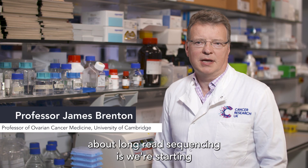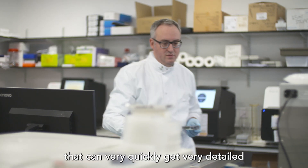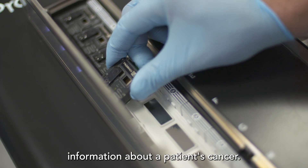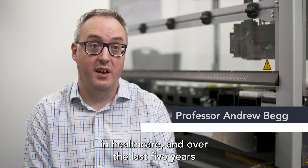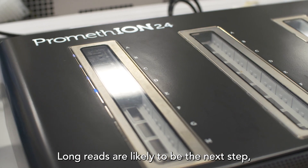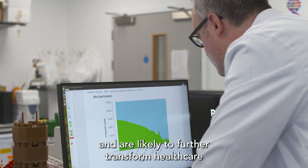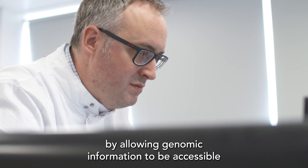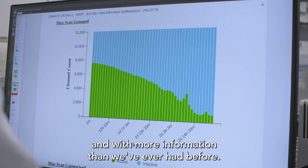The really exciting thing about long-read sequencing is we're starting to bring in a new technology — a British technology — that can very quickly get very detailed information about a patient's cancer. Genomics England has pioneered the use of sequencing in healthcare and over the last five years it's been transformational in giving patients access to this important technology. Long-reads are likely to be the next step and are likely to further transform healthcare by allowing genomic information to be accessible to all patients quickly, more cheaply and with more information than we've ever had before.